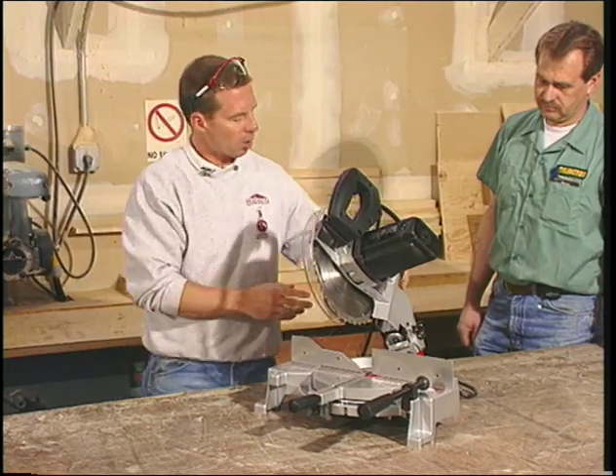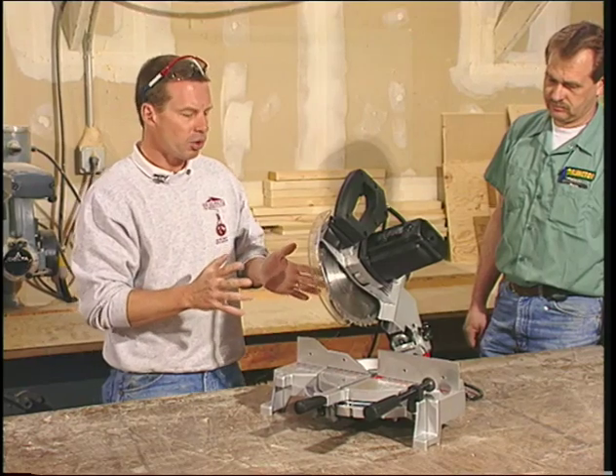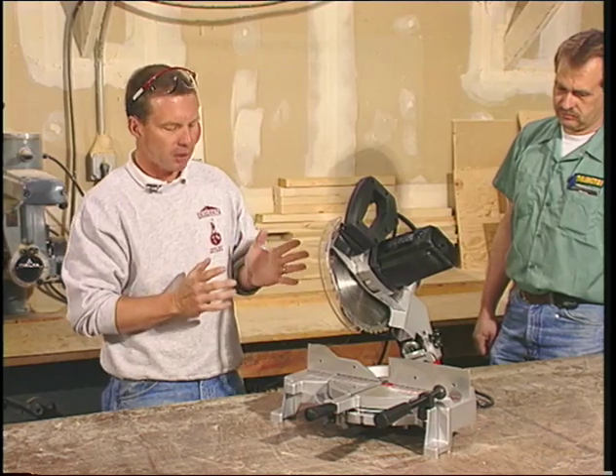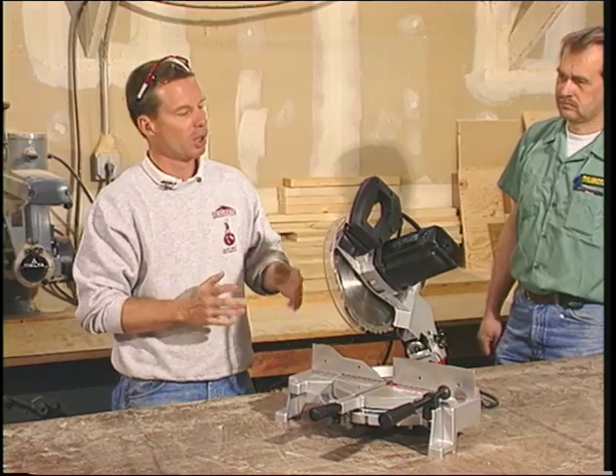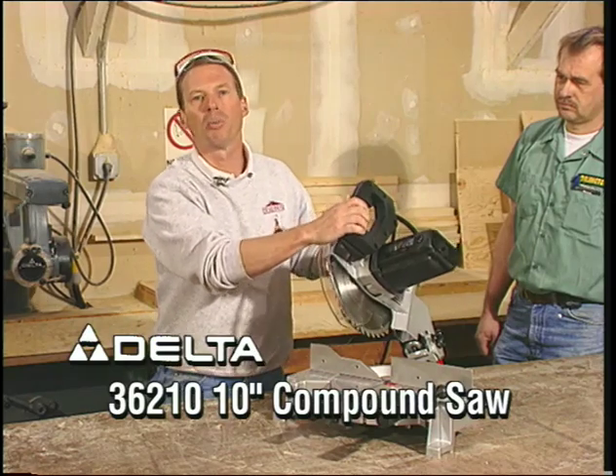It's easily portable, has an extra-long cord and a nice dust bag. If you're looking for a tool that can do up to 90% of all trim work, it has the capacities to get the job done. It's the Delta 36210 compound 10-inch miter box.